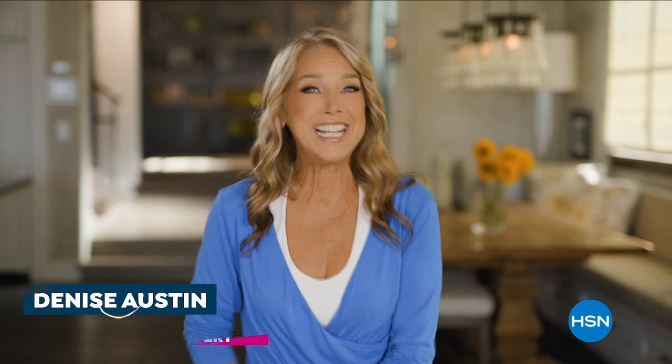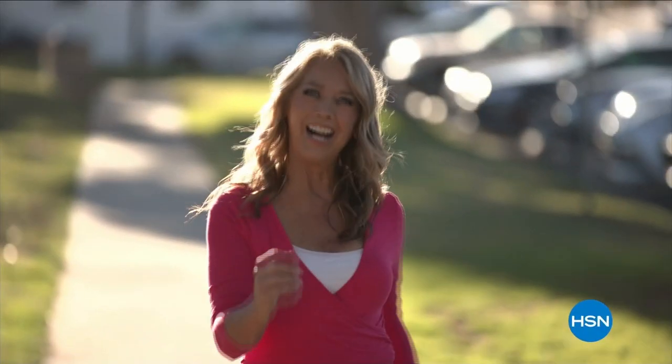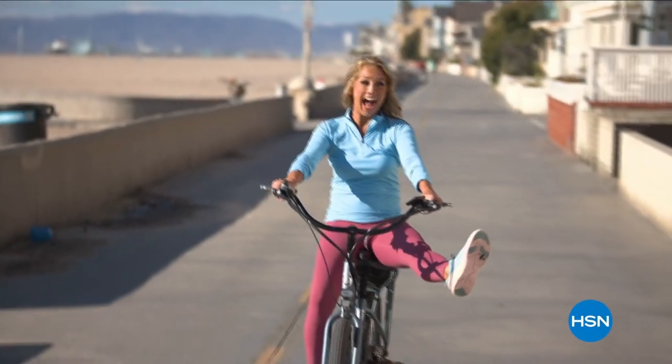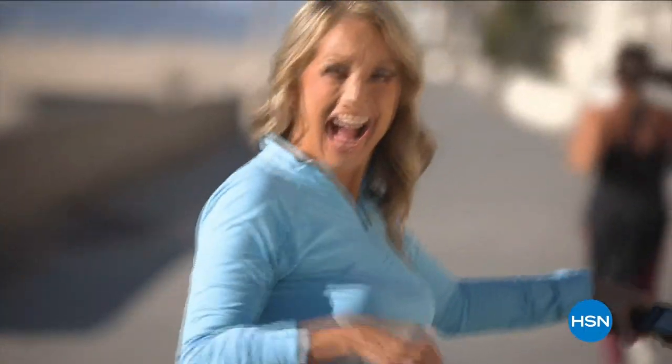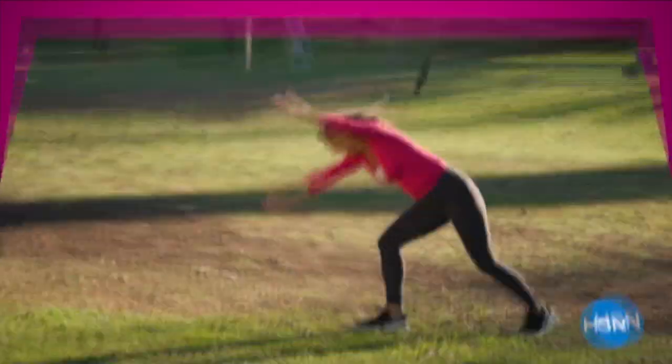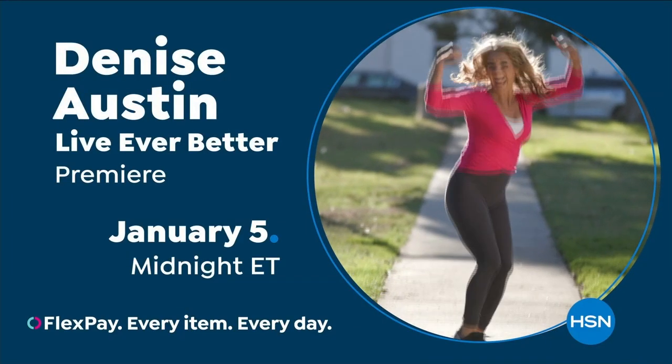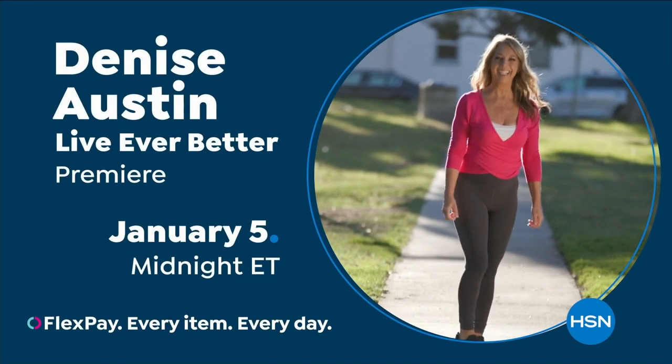Fitness expert Denise Austin has been helping millions of people stay in great shape for over 40 years. Helping women aspire to be healthy, active, and vital has always been a passion. She is excited to be part of the HSN family. Join Denise Austin to live ever better, January 5th — because you are worth it.